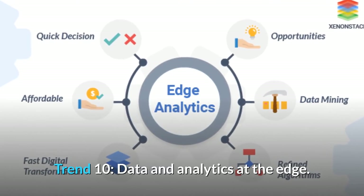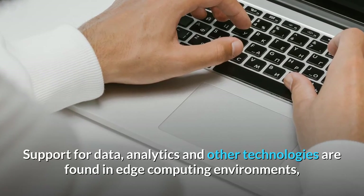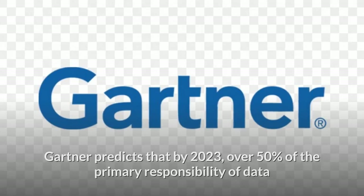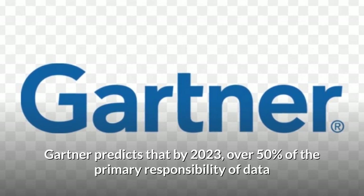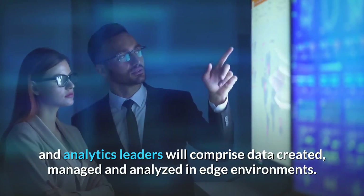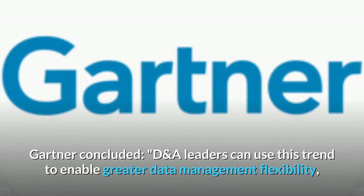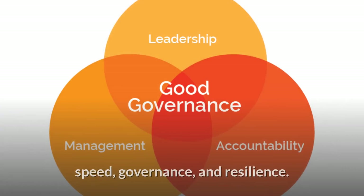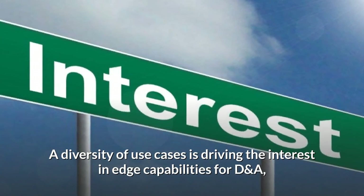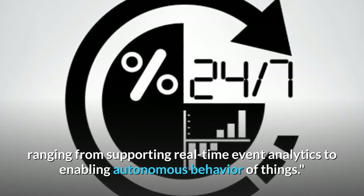Trend 10: Data and Analytics at the Edge. Support for data, analytics and other technologies are found in edge computing environments, closer to assets in the physical world and outside its purview. Gartner predicts that by 2023, over 50% of the primary responsibility of data and analytics leaders will comprise data created, managed and analyzed in edge environments. DNA leaders can use this trend to enable greater data management flexibility, speed, governance and resilience, with use cases ranging from real-time event analytics to enabling autonomous behavior of things.